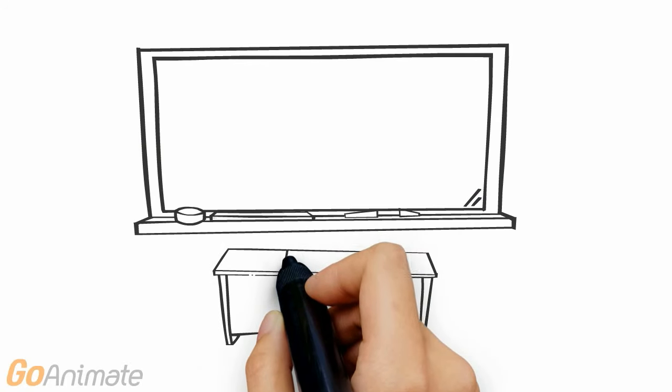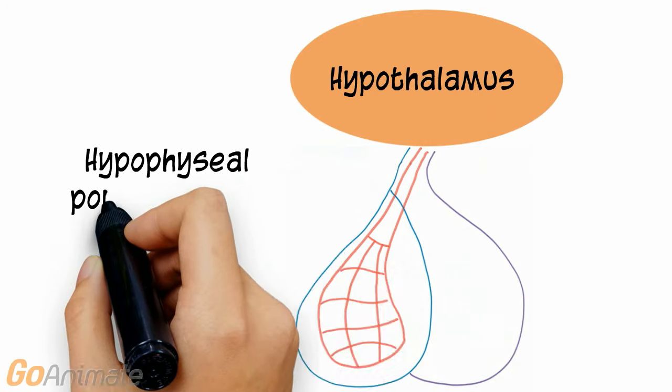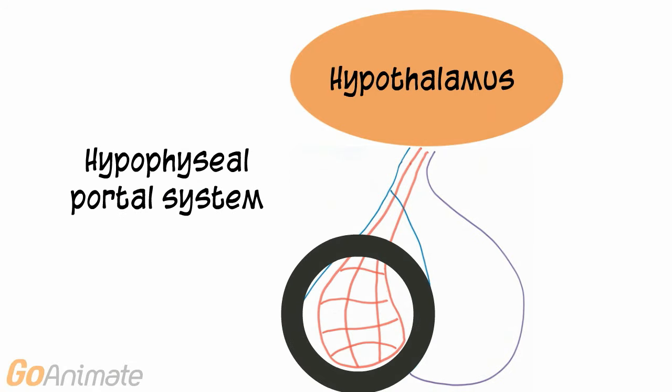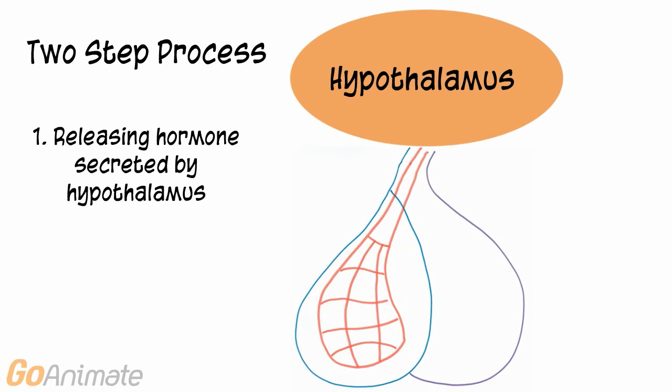Let's learn about follicle stimulating hormone, luteinizing hormone, and prolactin. These hormones are secreted by the pituitary gland, which is located just under the brain in the sphenoid bone. The anterior portion of the pituitary gland contains a vascular network called the hypophyseal portal system. There is a two-step process for releasing anterior pituitary hormones.